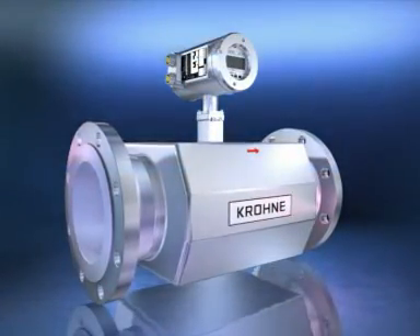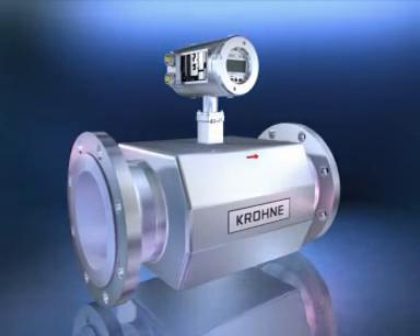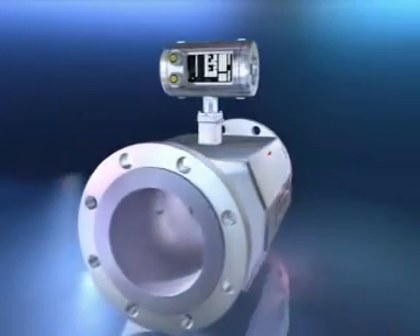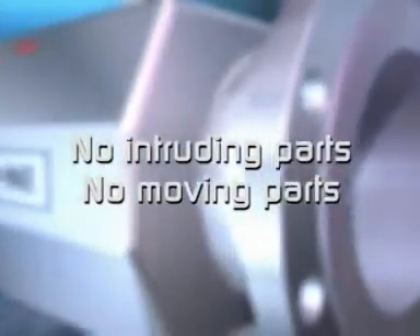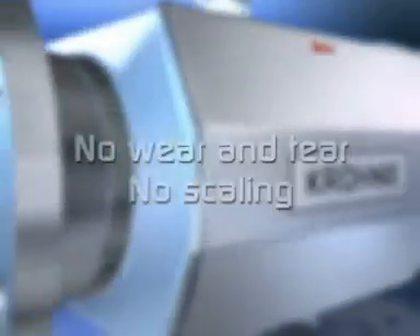A key feature of the Ultrasonic 3 is that it does not obstruct the flow in any way. Once fitted, you can count on years of trouble-free operation. With Ultrasonic 3, there are no intruding parts or internally moving parts.